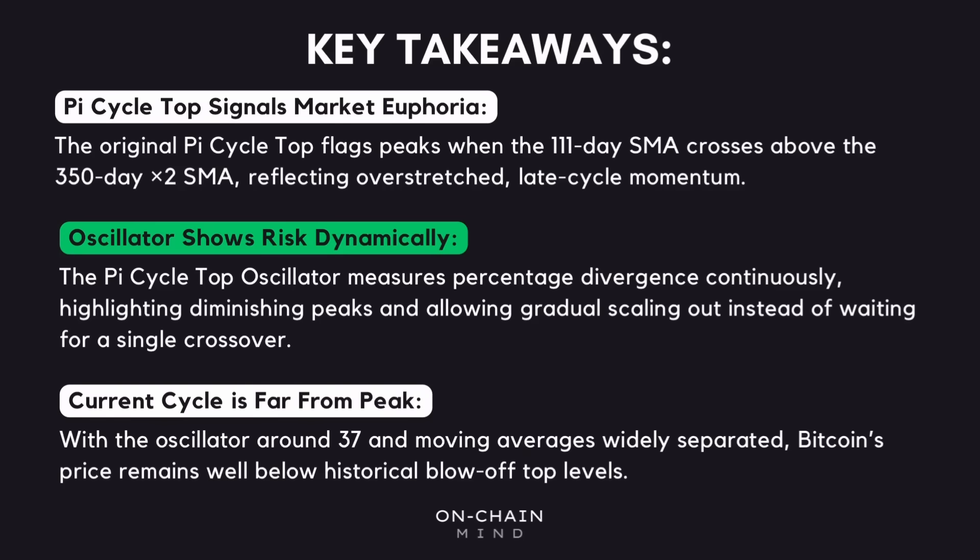This more dynamic approach lets you scale out of your position gradually instead of waiting for a single all-or-nothing crossover, and is far more practical for managing exposure intelligently as the market evolves. Looking at today's market through this lens, it's clear that we're still a long way from a cycle peak — with the oscillator reading around 37 and the moving averages still widely separated, Bitcoin hasn't yet reached the extreme conditions that have historically signalled a top. Combining this with other fundamental indicators tells us that while caution is always warranted, there's still room for growth before the next major price peak. Using a combination of tools rather than relying on a single master indicator remains the smartest way to navigate these cycles.